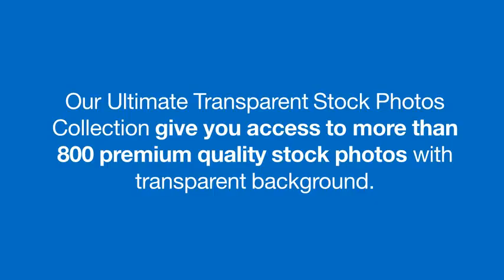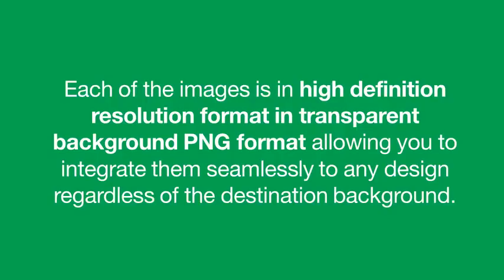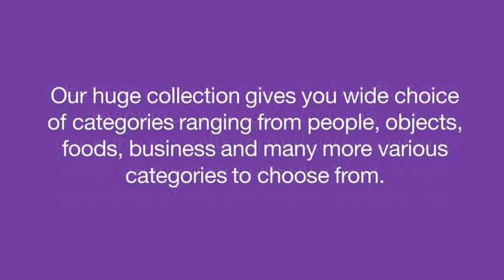Our Ultimate Transparent Stock Photos Collection will give you access to a mammoth collection of more than 800 premium quality stock photos with transparent background. Each image is in high definition print quality resolution in PNG format, allowing you to integrate them seamlessly into any design regardless of the background. With their crisp resolution, you can even print them. Our huge collection gives you a wide choice of categories, ranging from people, objects, foods, business, and many more.